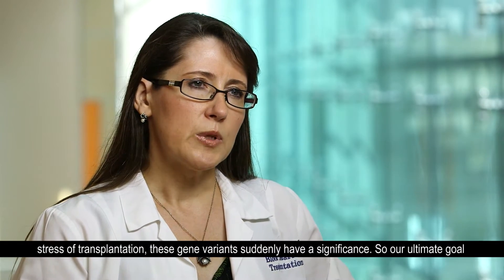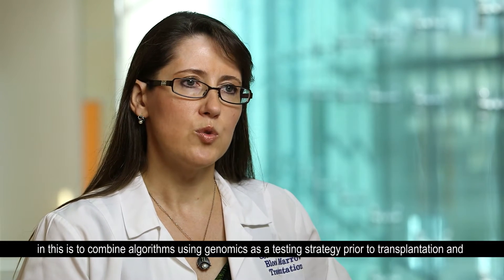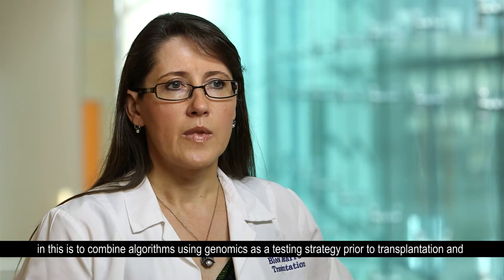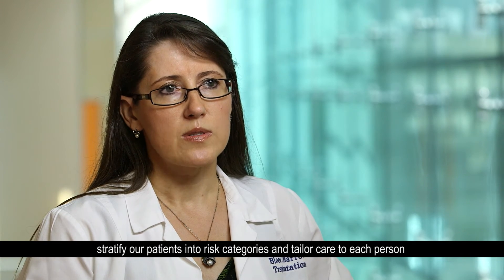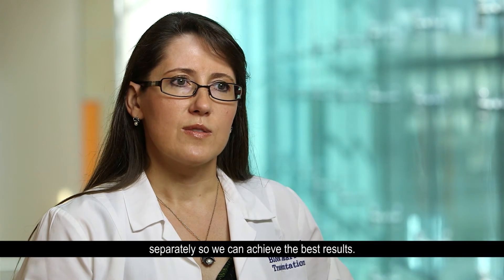Our ultimate goal is to combine an algorithm using genomics that we can use as a testing strategy prior to transplantation, and stratify our patients into categories and tailor care to each person separately so we achieve the best results.